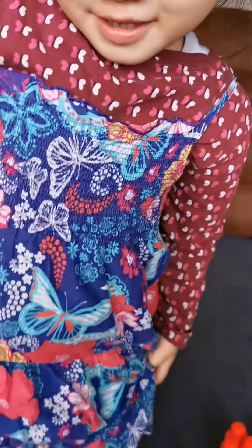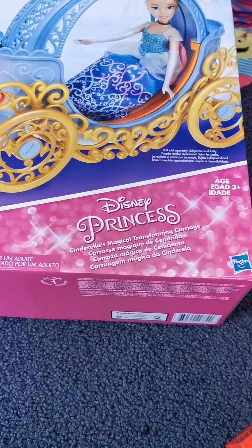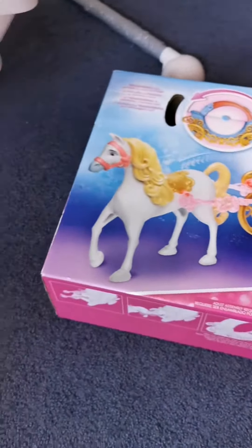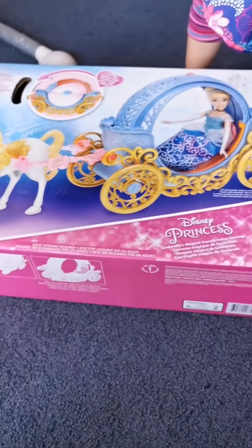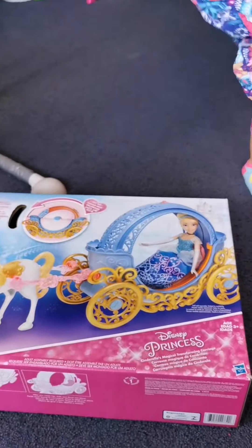Today princess Kilona is going to open her Centurili's magical transforming carriage. That's it, still in the box. Are you ready to open it? All right!